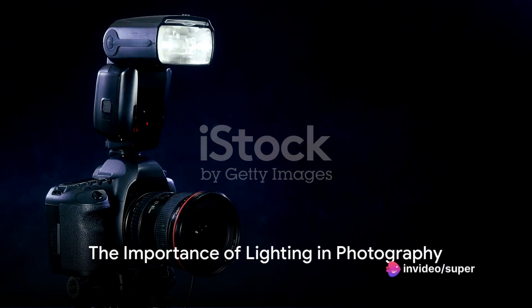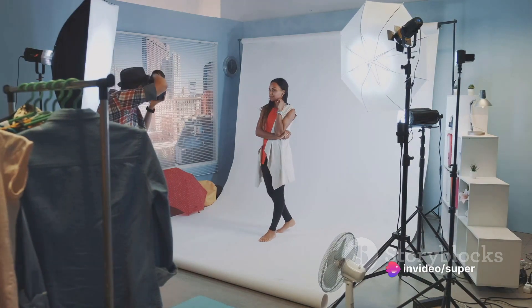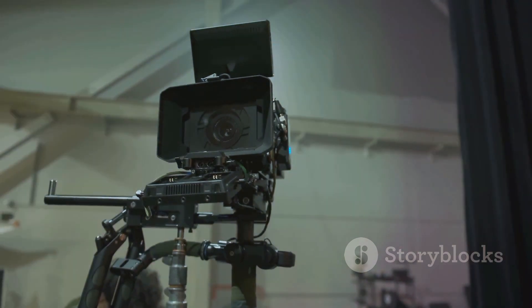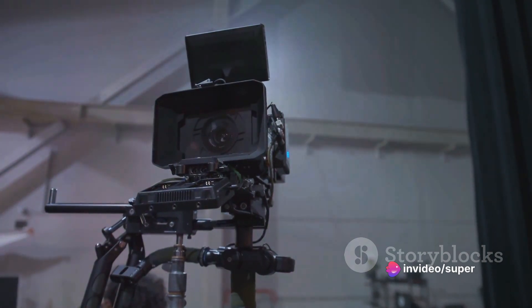Lighting can either make or break your photography. It is the secret ingredient that breathes life into your images, infusing them with mood, depth and drama. Today we're going to delve into the top 5 camera lighting options available on Temu.com that can radically transform your photography game.